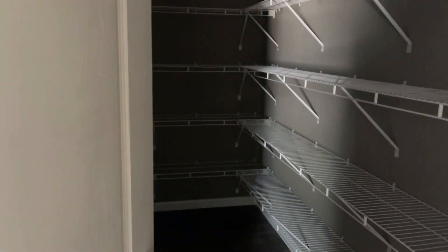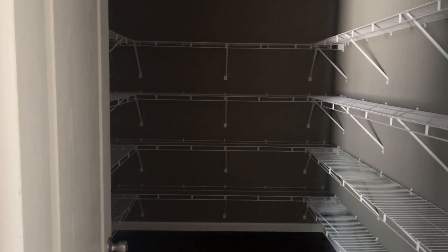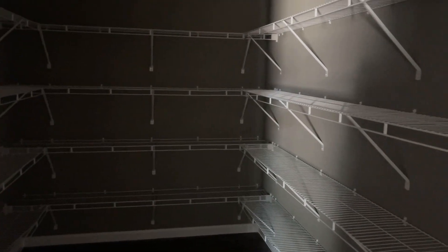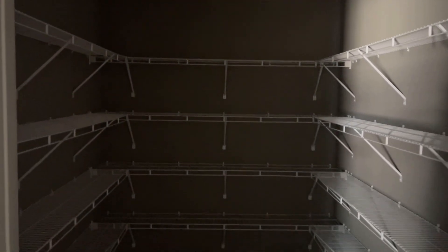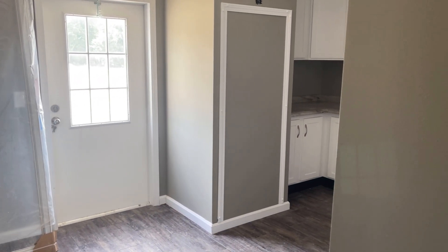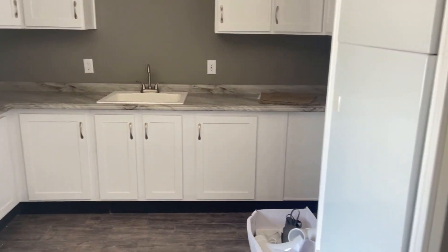Now the star of the show — everybody's favorite part — is the pantry. Check this out, big walk-in pantry. Now if you do go to a five bed, you do lose the pantry — keep that in mind if you're between a five bed or a four bed, because the utility room gets turned into a bedroom.